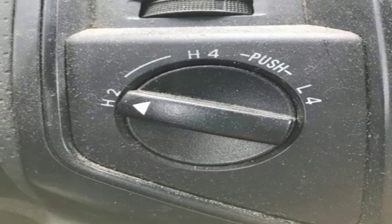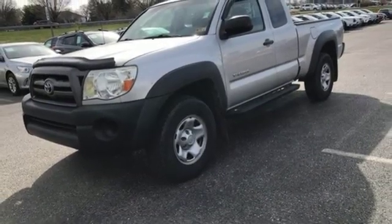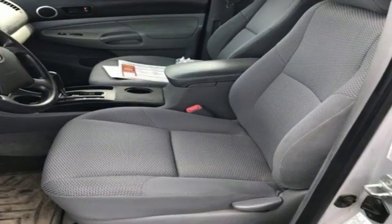And manual tilting steering column. The critics at New Car Test Drive find that the Tacoma offers a comfortable cab, a refined ride, and quality construction.